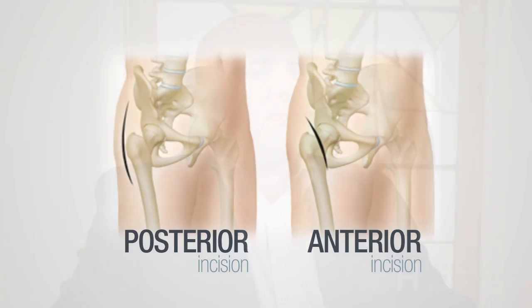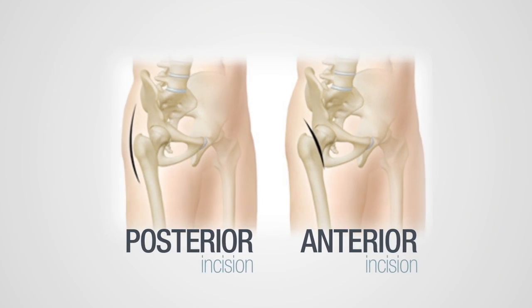I specifically perform and specialize in the anterior approach. However, I'm versed in all three. Pertaining to the approach, specifically anterior versus the other approaches, being an anterior approach provides inherent stability to the hip.